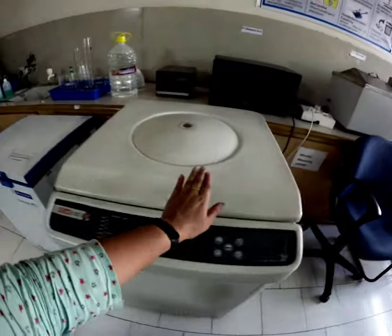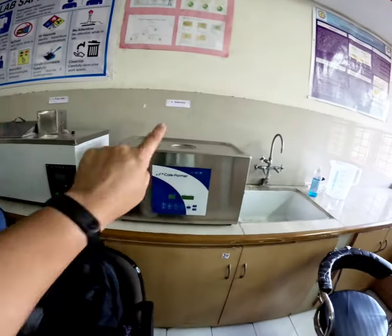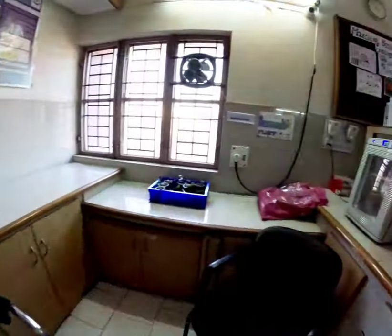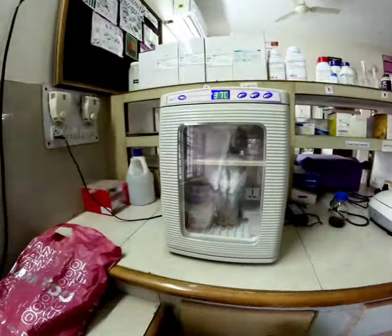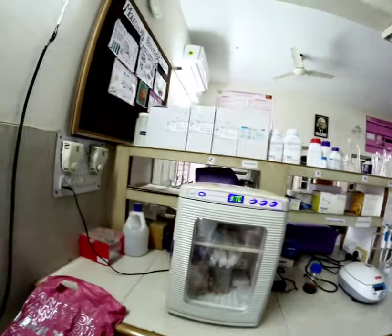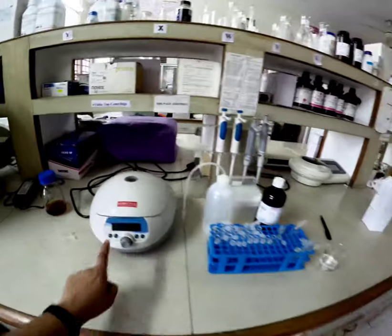This is the minus 20 freezer. High speed centrifuge. Avan. Water bath. Sonicator. Washing area. These are our plants. This is the incubator. All our chemicals. This is the tabletop centrifuge — it is currently working.